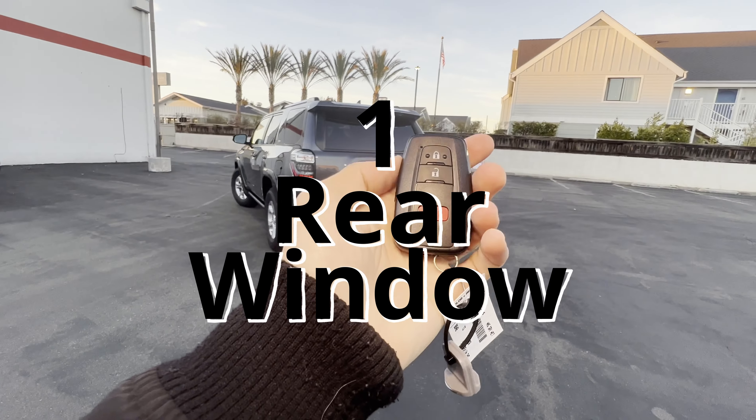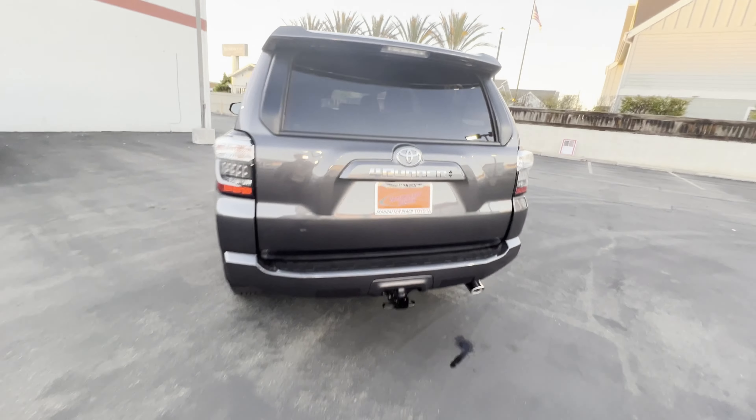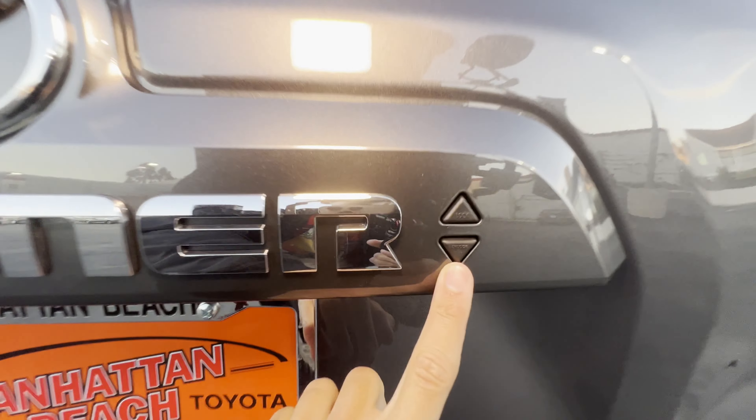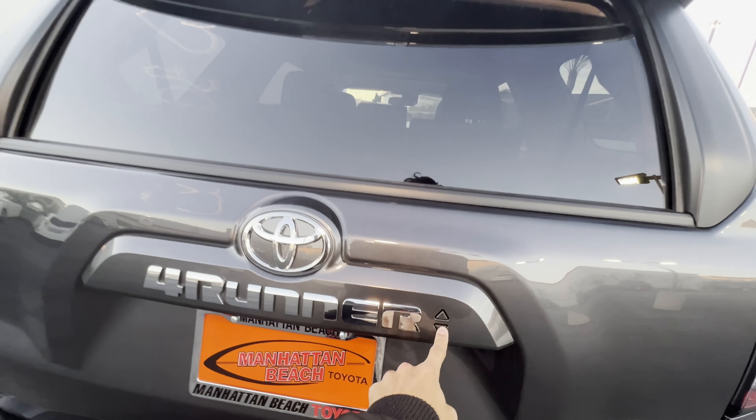Finally, number one — this cool feature is not entirely new to the 23 models, but it's worth mentioning because it integrates my all-time favorite feature of the 4Runner: the rear window. With the key in your pocket, you can lower the rear window and lock the car just by tapping and holding the unlock button.